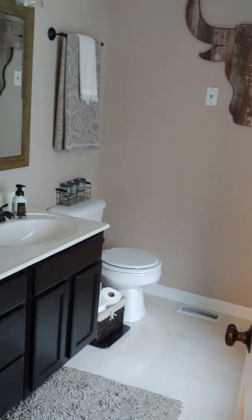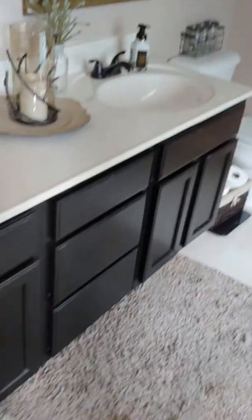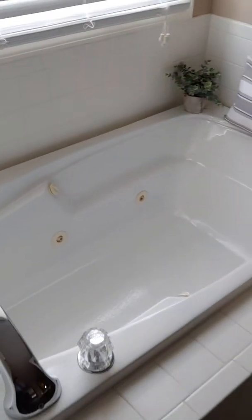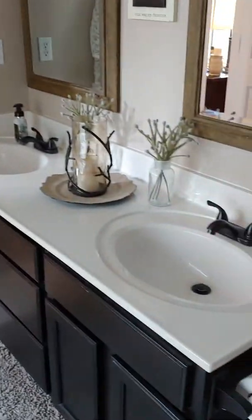Then we have the master bathroom with a double vanity — they were probably just oak cabinets at one time but they've painted them black and they look pretty good. This one has a linoleum floor, a jetted soaking tub, and also a fiberglass shower. The shower is a little bit smaller, about three feet wide and three feet deep.